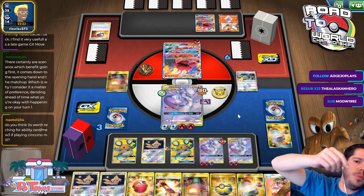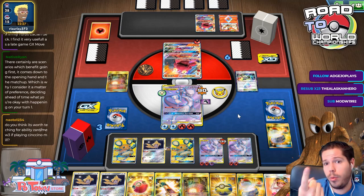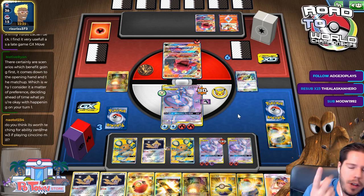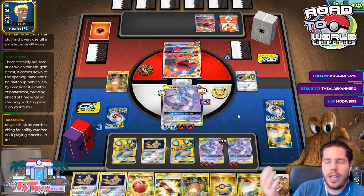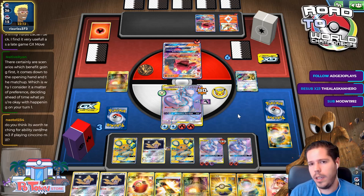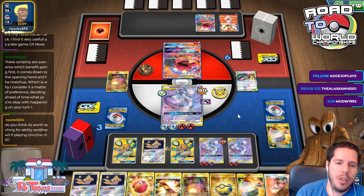If you flip double tails on two Pokémon Catchers, that's very frustrating. But on average you should be flipping one out of two, so that's one gust effect for two cards — same as Custom Catcher. Custom Catcher has increased consistency since you can play one to draw extra cards. Pokémon Catcher has the advantage that you don't need both in hand. When Professor's Research is the main draw supporter, discarding your hand to play Pokémon Catchers is less painful.